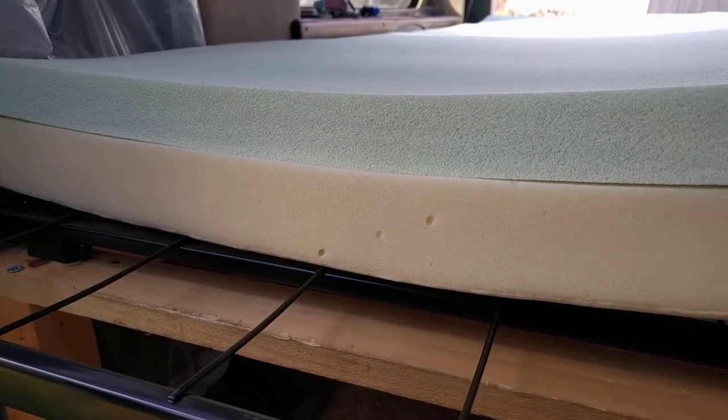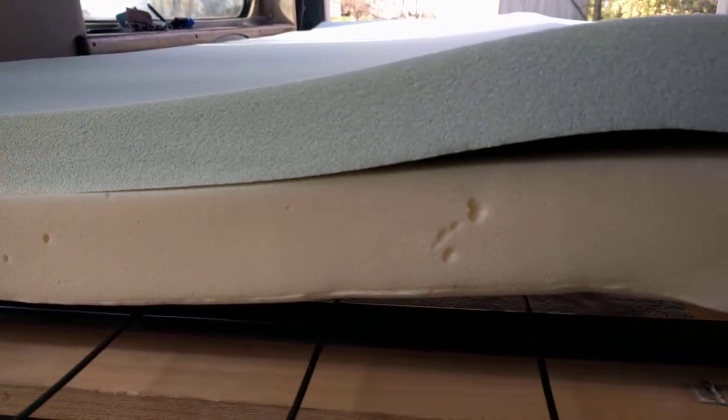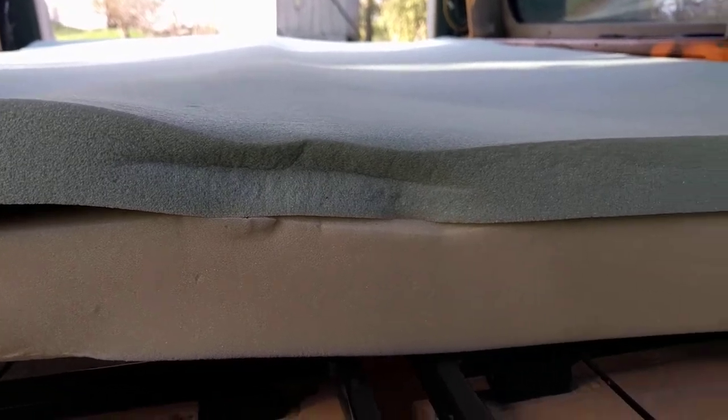This is our brand new mattress. Officially, it's a memory foam mattress topper, but we're going to use it as our only mattress.